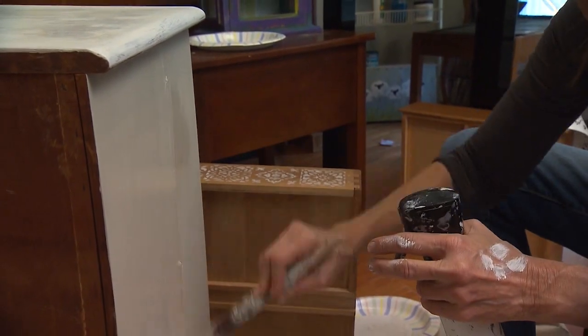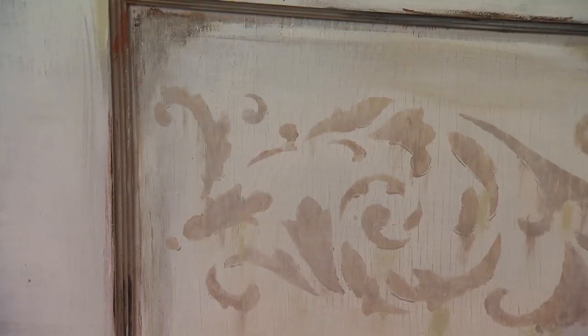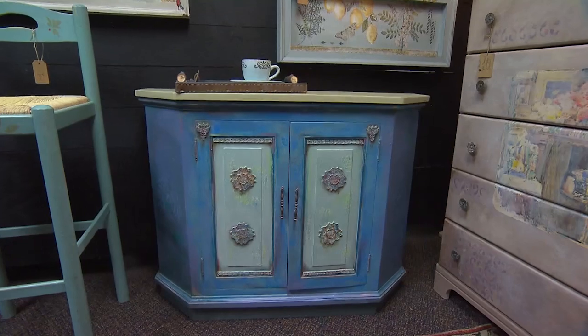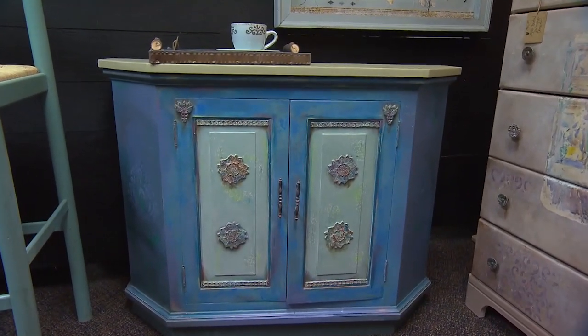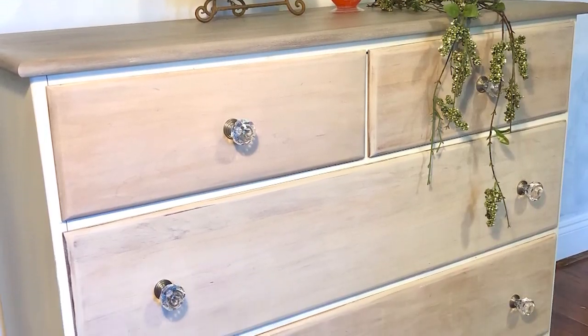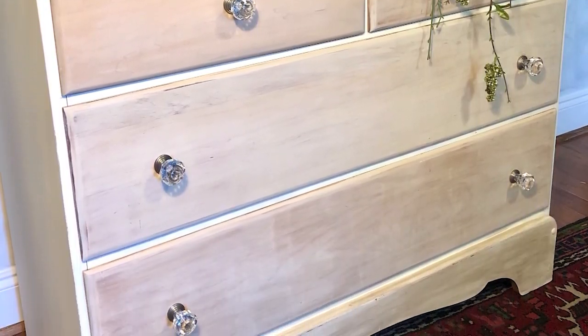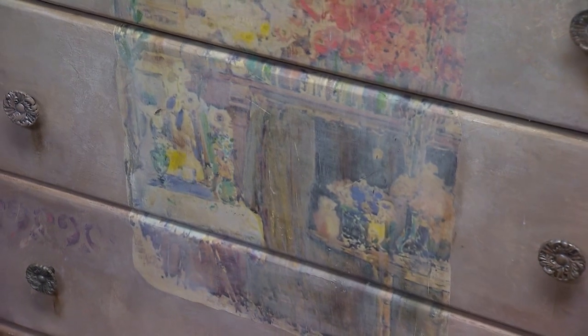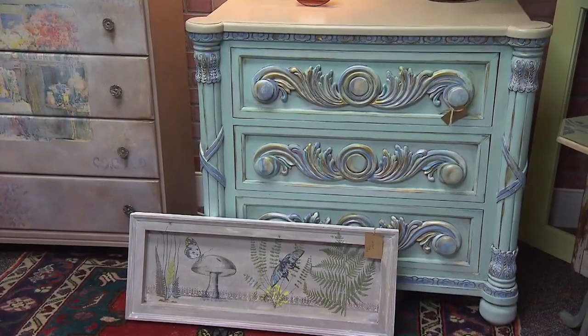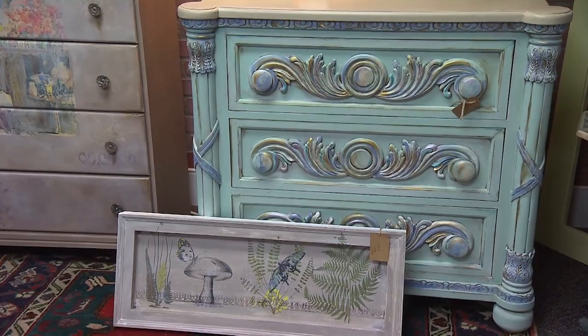The chalk paint has a soft matte finish that can be used to give furniture a distressed look. Some clients just drop pieces and say, 'Do what you want to do,' while others have definite ideas in mind — usually a traditional look. Debra tends to be more artsy and sometimes thinks she needs to tone it back, but there are clients who like that and give her free reign.